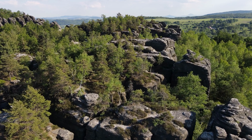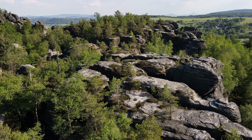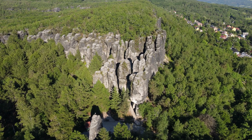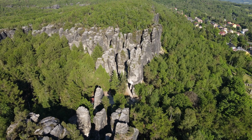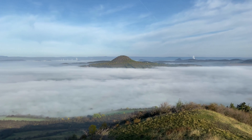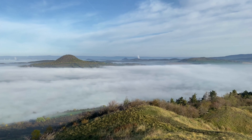Visit the picturesque Hruboskalsko Rock City, where you can marvel at the towering sandstone pillars and explore the labyrinth of narrow passages. Discover charming castles and ruins scattered throughout the region, such as the Romantic Kost Castle or the fairy-tale Trosky Castle perched atop two volcanic cones. The Bohemian Paradise is a haven for outdoor enthusiasts and offers endless opportunities for adventure and exploration.